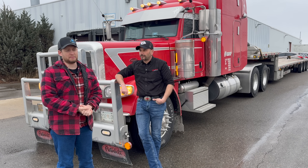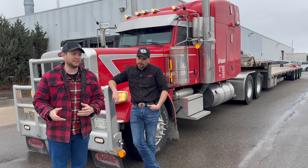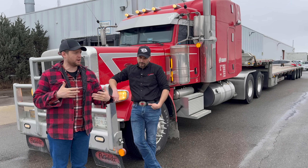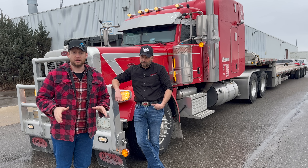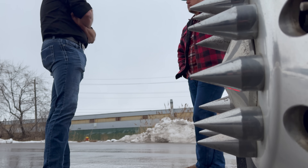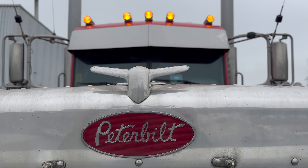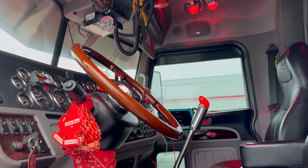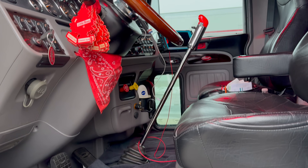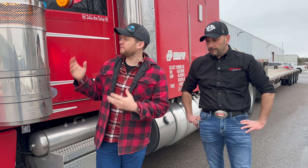You guys know the problems we had shipping that headrack on the back of Topsy when we shipped it out of Flodraulic - we gave it to a company that gave it to another company that then lost it, broke down, and didn't say anything, just a nightmare. We made sure to go with nothing but professional companies for shipping Edison stuff. This is an example of a company that, when we talk to them, these are the kind of guys we want shipping the trucks - the truck comes in looking professional, good-looking rig.